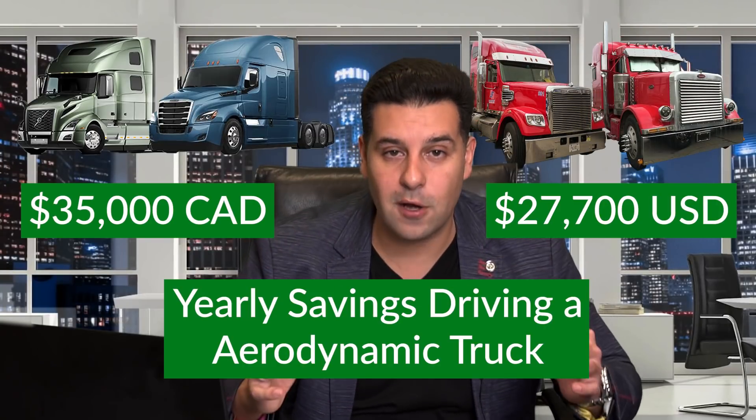There are going to be a lot of comments about DEF, EGR valves, and all that — but I can assure you those costs are not nearly a fraction of what drivers are saving here. Six or seven years ago those systems had a ton of problems, but today those have all been corrected. We own a lot of Volvos and Freightliners and they don't have those problems anymore. If you enjoyed this video, give it a thumbs up, tag anyone who's thinking of buying a truck, and share it with any truck driver, lease operator, or owner operator getting into this industry.